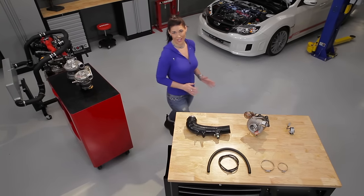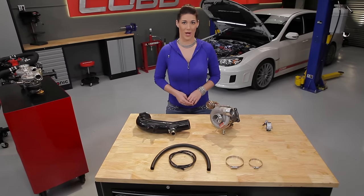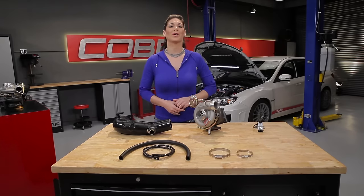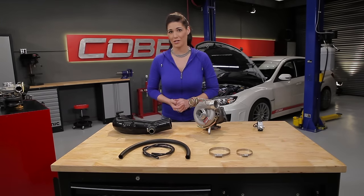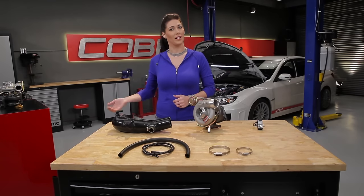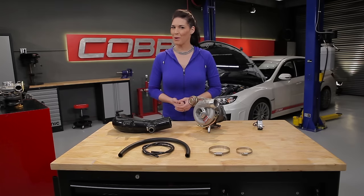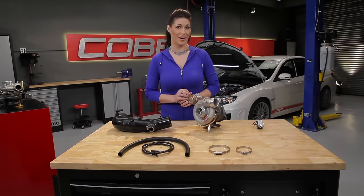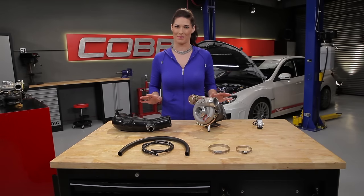Now that we know what boost is, let's talk about how it's created. This is done one of two ways: either with a turbo or a supercharger. For this series, we're going to stick to turbo setups because that's what Cobb supports. For those of you interested in learning about superchargers, you can click on the link in the extra credit below. For this demonstration, we'll be using components for a stock location turbo on a Subaru WRX STi, so your components and setup might look different, but overall the concept is the same.